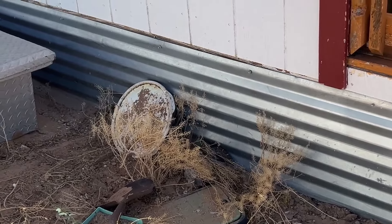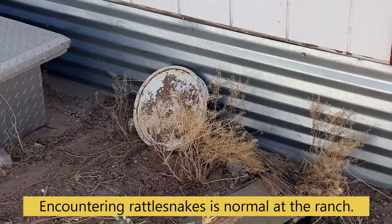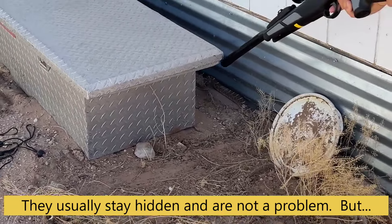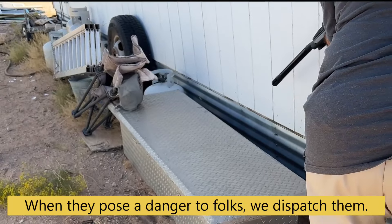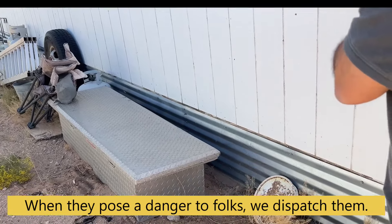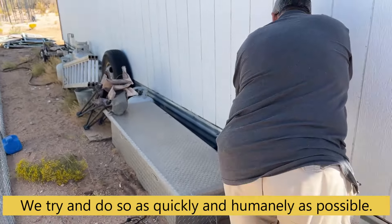Okay, it's trying to get away. Careful, Charlie. He is unhappy.